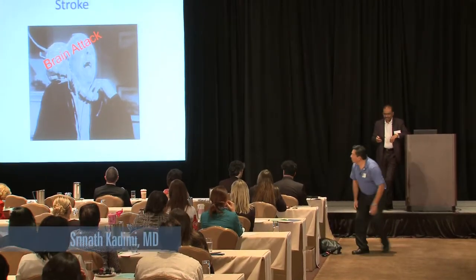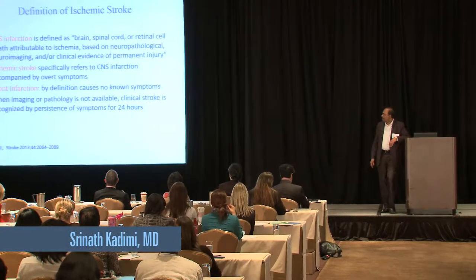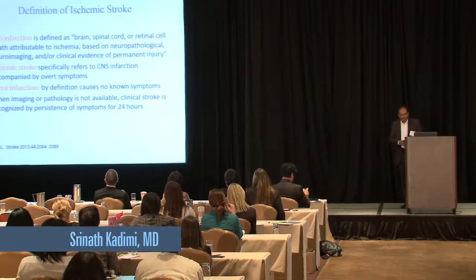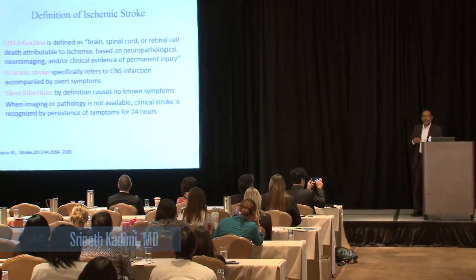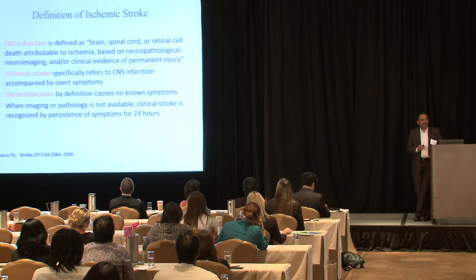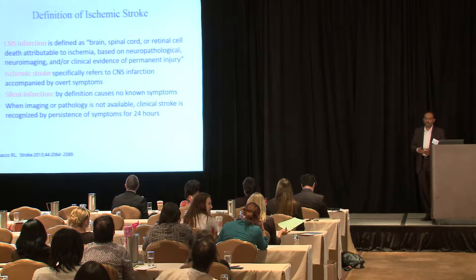Brain attack is self-explanatory, just like heart attack. My job is to talk about cryptogenic stroke today, but I want to get some definitions clear: What is stroke? What is TIA? What is cryptogenic stroke?